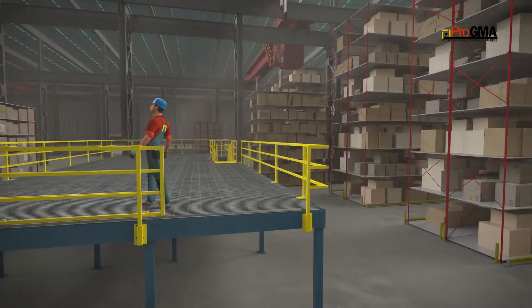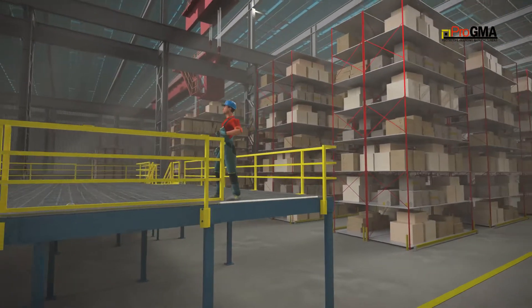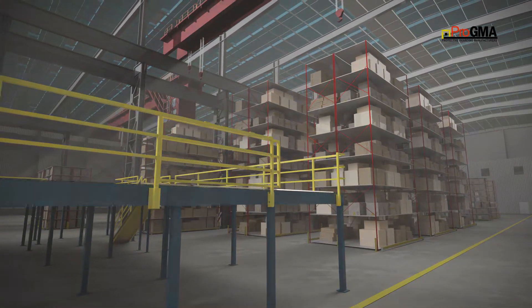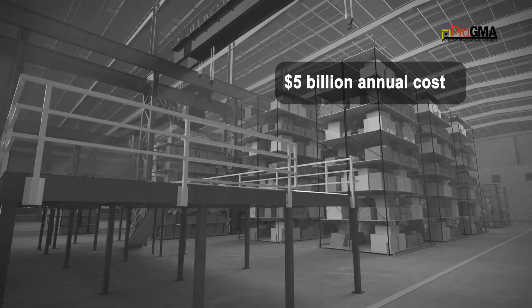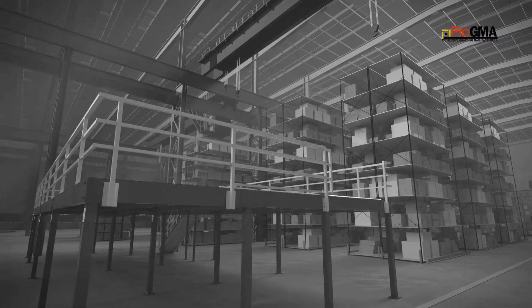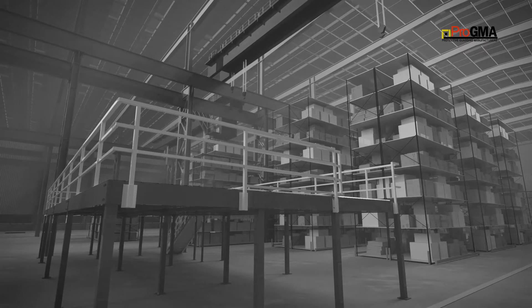The pallet drop area of elevated work platforms can lead to accidents if the ledge is open without adequate guarding. Falls to a lower level from a mezzanine have cost employers over five billion dollars annually in the U.S. alone, and as reported by OSHA, up to 16 lost work days per injured employee.